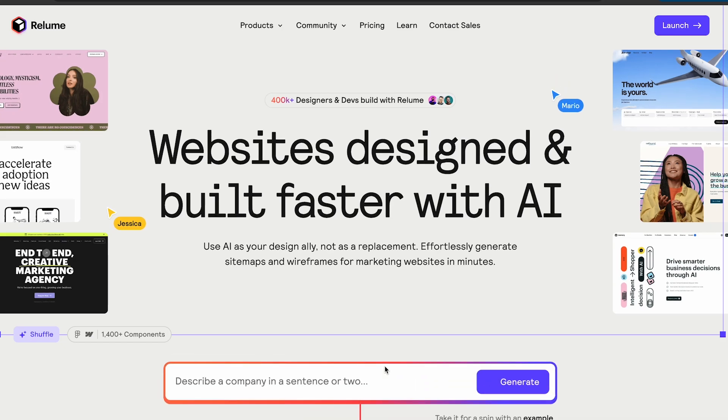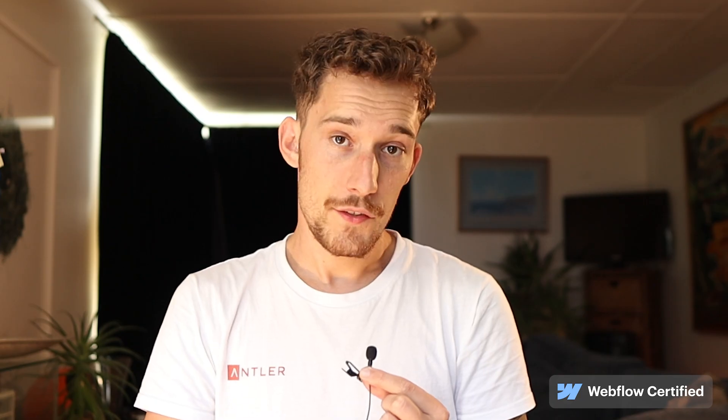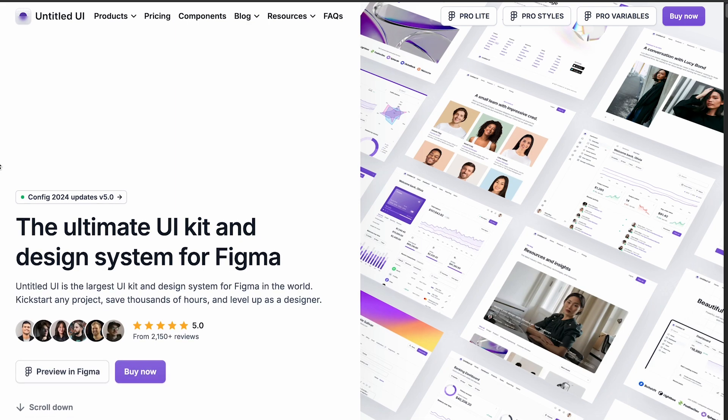There are two more resources I recommend for getting started. Use Reloom to build some sitemaps — it's a great AI tool that builds sitemaps and wireframes for you, and it's going to give you a great idea of how websites are structured. You also want to get a UI kit, which will show you all the common layouts for websites and UIs. I recommend Untitled UI as your first UI kit. After about four months of doing these courses and playing around with these tools, you're going to have a really solid base of design and development knowledge.